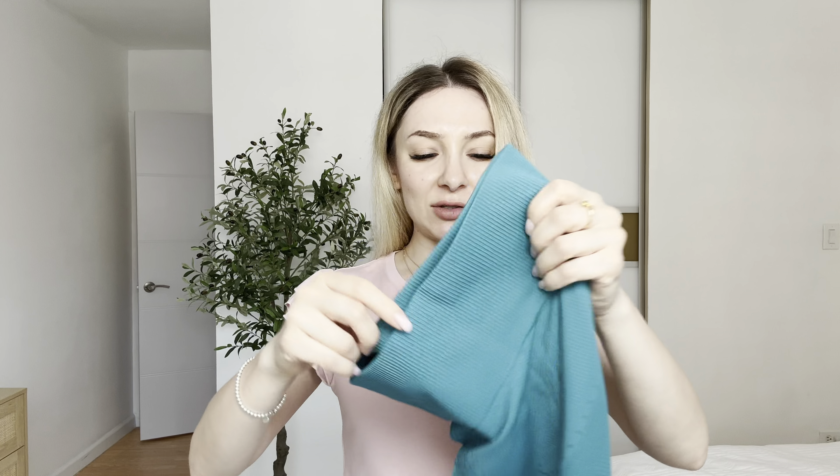I love these leggings because they're high-waisted. It will cover your stomach. And this is how it looks like from the back — so cool.